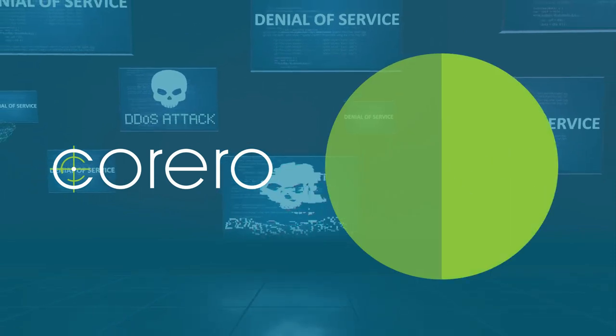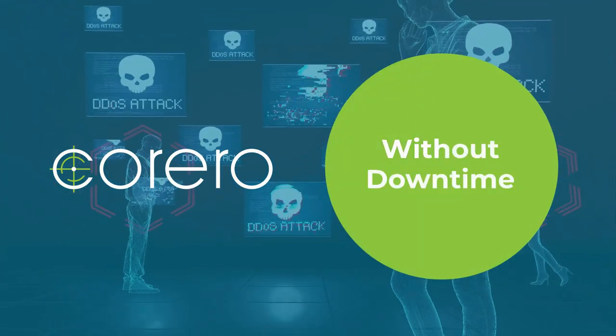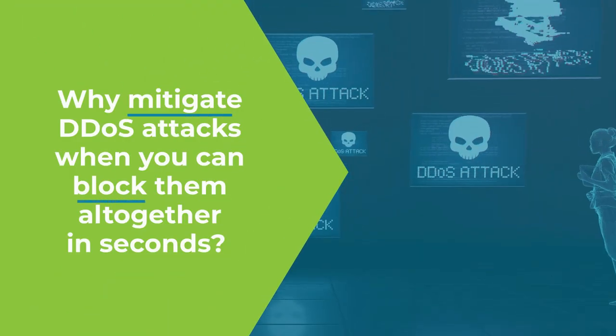At Carrero we specialize in real-time DDoS protection without the downtime typically associated with DDoS attacks. So why just mitigate DDoS attacks when you can block them altogether?